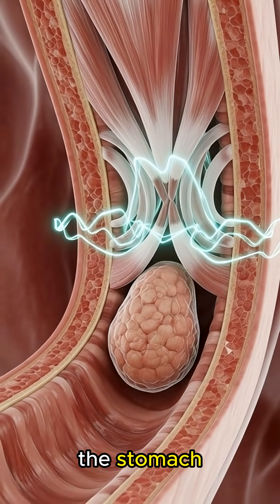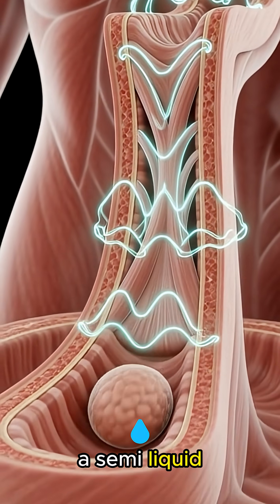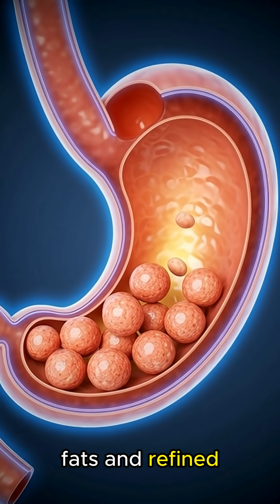Once it reaches the stomach, strong gastric acids and digestive enzymes break the hot dog down into a semi-liquid mixture called chyme, dissolving proteins, fats, and refined carbohydrates.